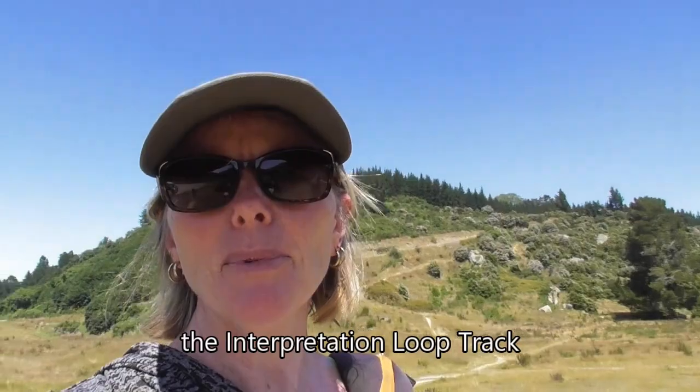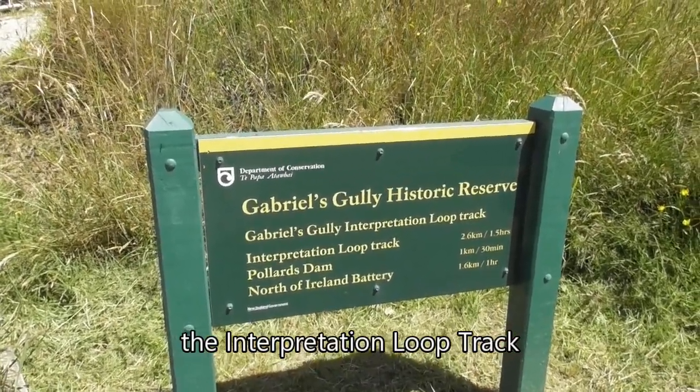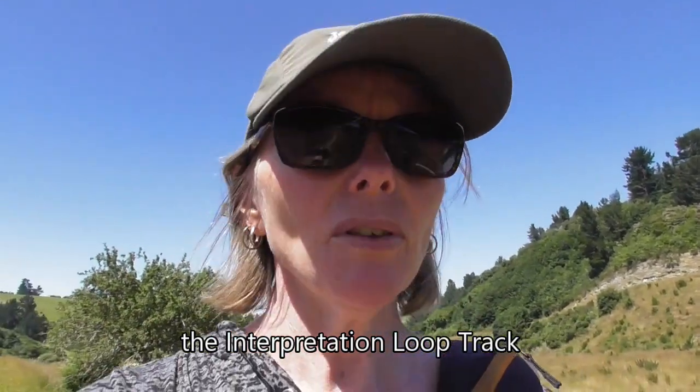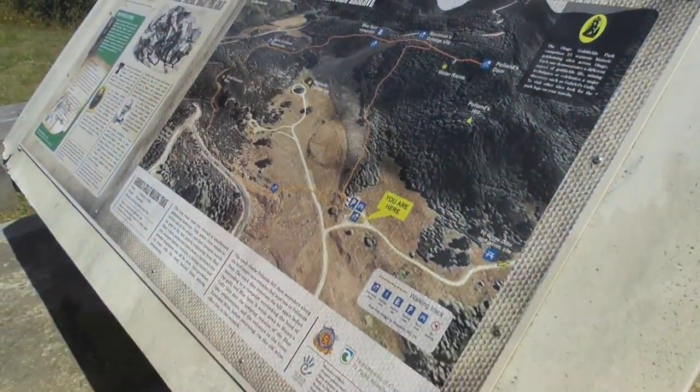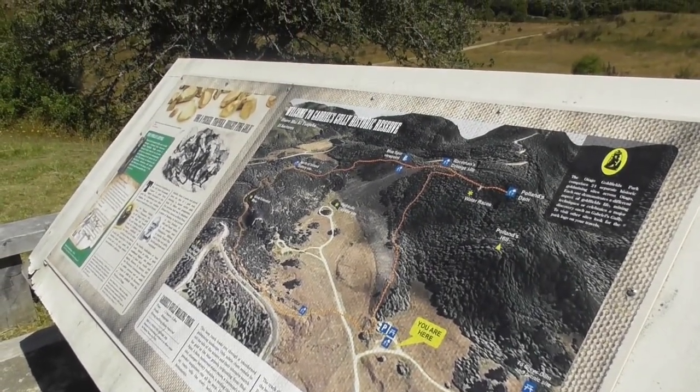We are walking the Gabriel's Gully walking track, a loop track that takes about an hour and a half, with interpretive boards along the way to describe what went on back in this gully in the 1860s.